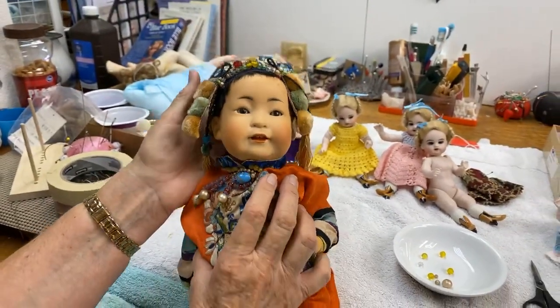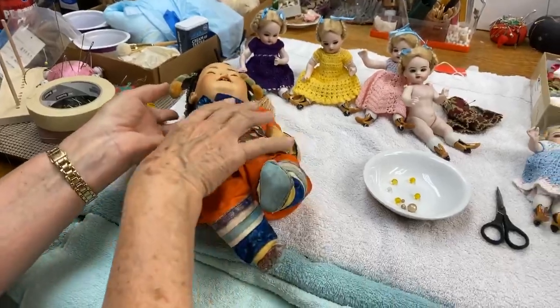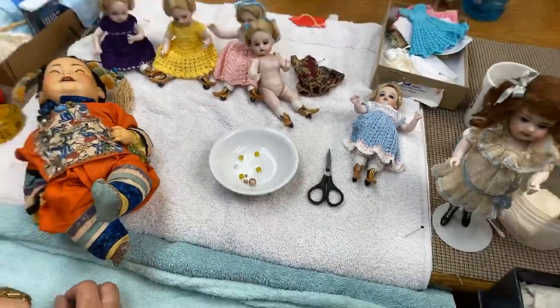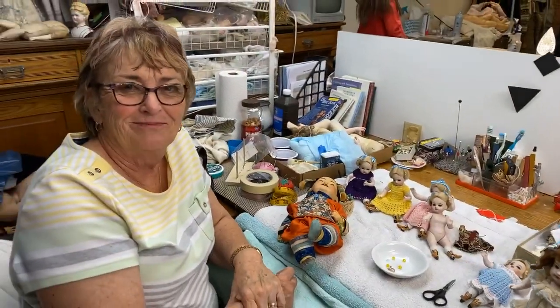She's going to get him cleaned up and he's going to look so good. We'll post some pictures for you guys so you can see him. We hope you enjoyed our little peek into the shop — thank you so much, Linda. Bye-bye!